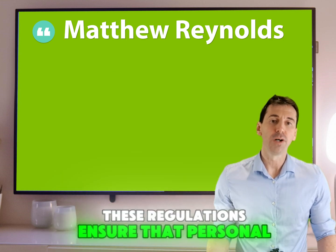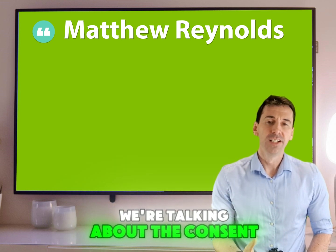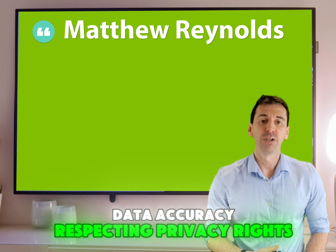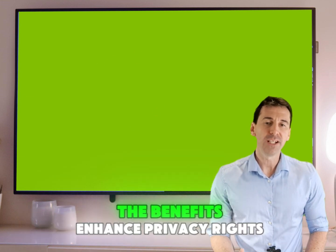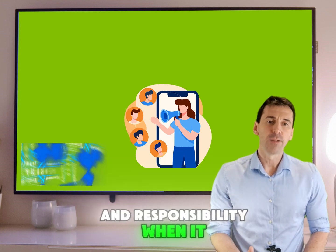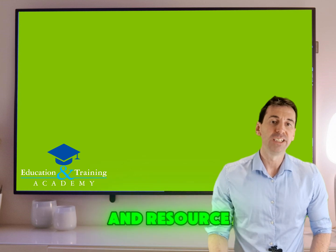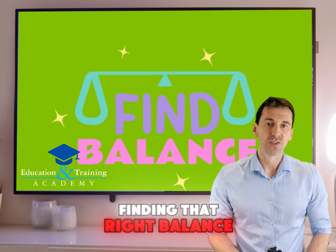These regulations ensure that personal data, from learners to staff, is treated with care. We're talking about consent, data accuracy, and respecting privacy rights. The benefits enhance privacy rights and responsibility when it comes to data handling. But compliance can be a bit tricky and resource intensive, so it's all about finding that right balance.